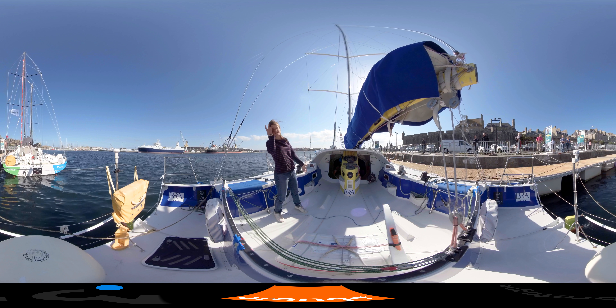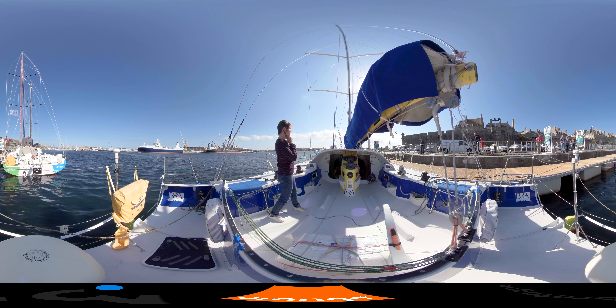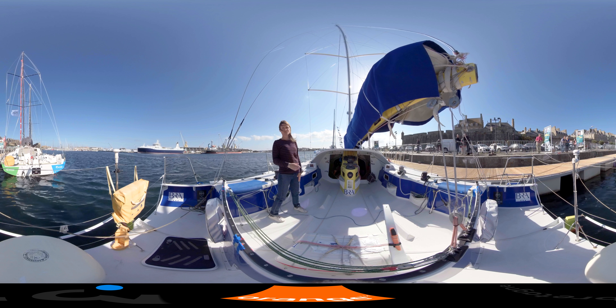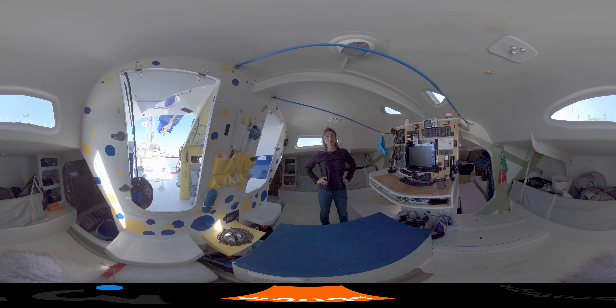Check it out — the class 40 is 12.20 m, and there will be several sails: the Spinnaker, Code 0, Solent, and Grand Voile. I will show you a little bit what the living space looks like, where I am going to be for a few days.